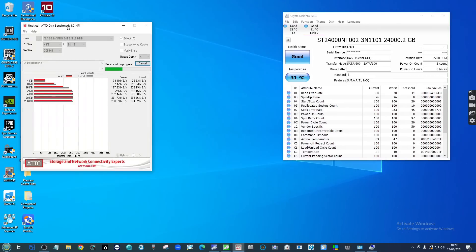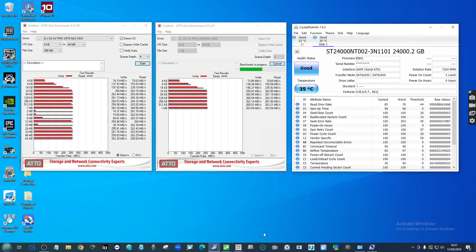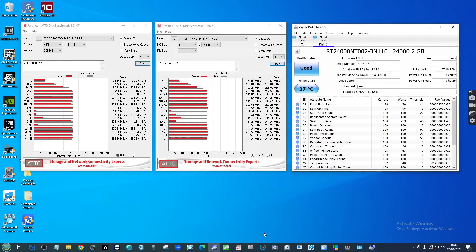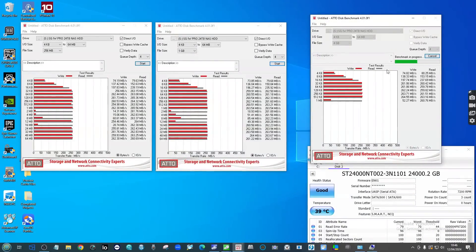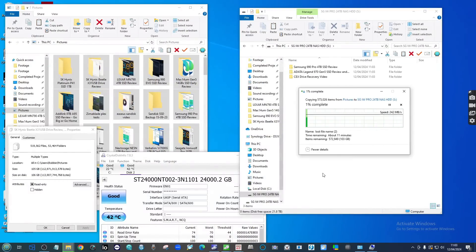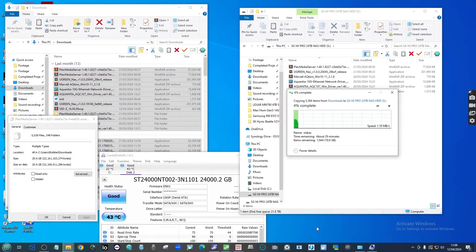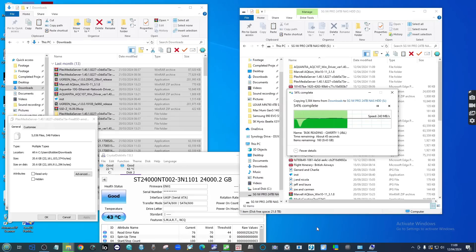Moving over to ATTO Disk Benchmark, we tested 256MB, 1GB, and 4GB files and consistently saw 255 to 263 megabytes per second in both read and write. Finally, with standard Windows file transfer, we transferred 20GB of data three times. Each time it took approximately two minutes five to two minutes ten, with average performance of 262 to 265 megabytes per second, peaking at 265 megabytes per second depending on data density.